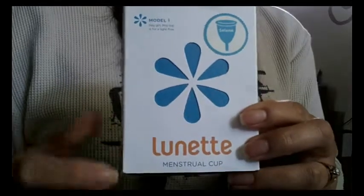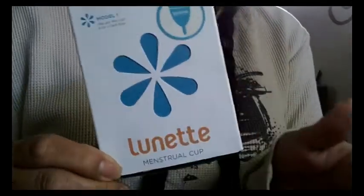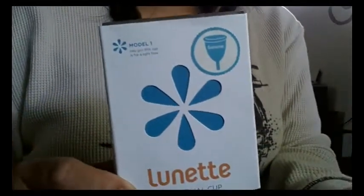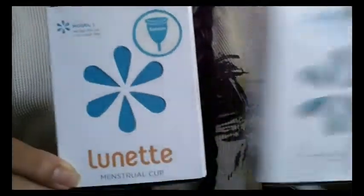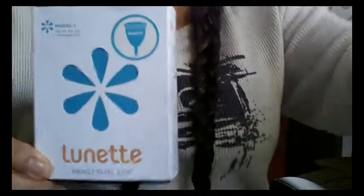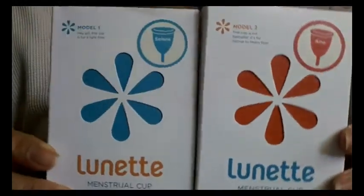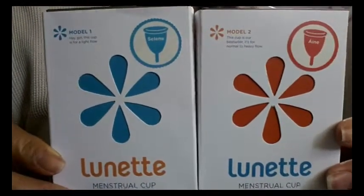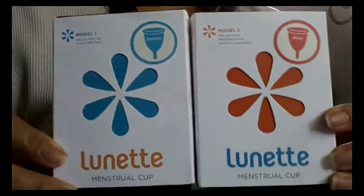I did see that they had previous sales on their Facebook, so I waited until another sale came up. Actually, somebody in one of the menstrual cup groups on Facebook posted that they went on sale off of another website. So I went ahead and picked up two different colors, two different sizes. I got the Model 1 and the Model 2, or size 1 and size 2, and I'm really glad that I did. I really like these cups a lot.